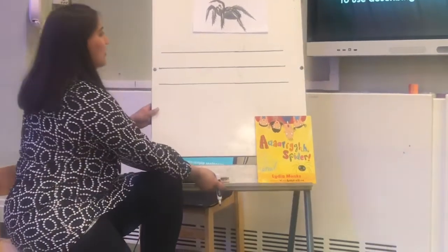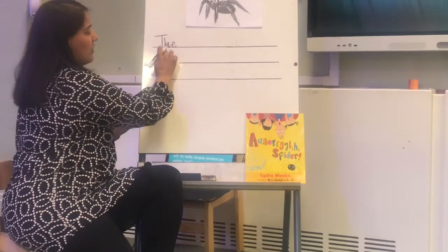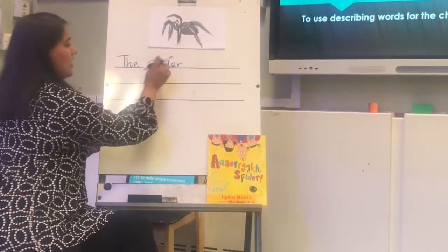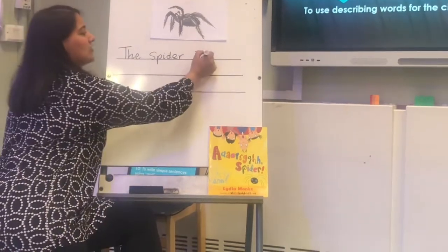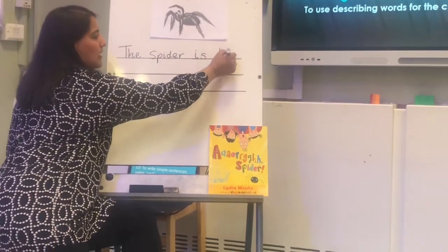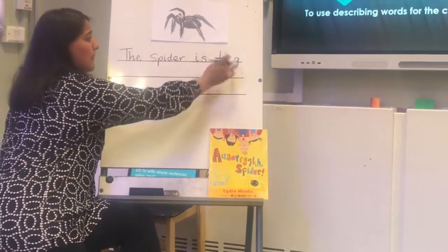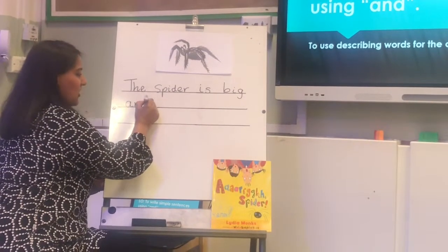Let's have a look. 'The' — let's write that down, remember on the line. 'The spider', because it's a key word. 'The spider is.' Now, I know a lot of you would want to use the z sound, but it's actually the ss sound. 'The spider is big.' B, I, G — big. Don't forget to sound out when you are writing your words out. 'The spider is big, and' — don't forget to write 'and': A, N, D — 'and'.